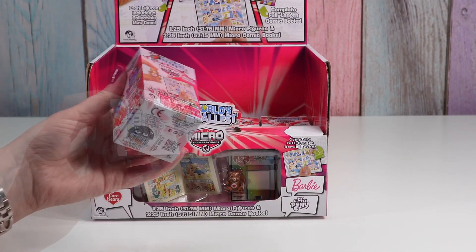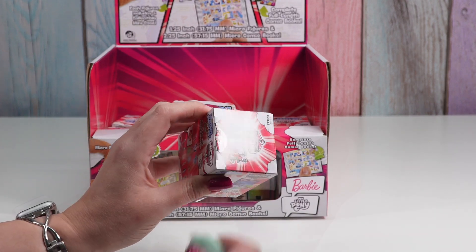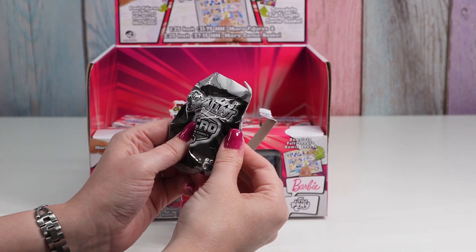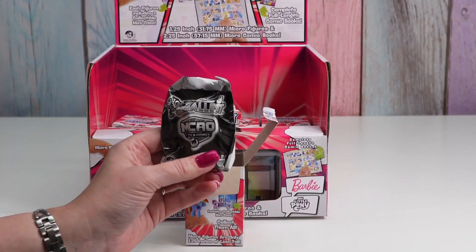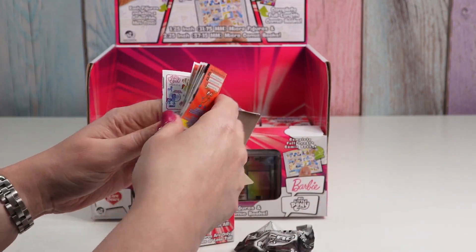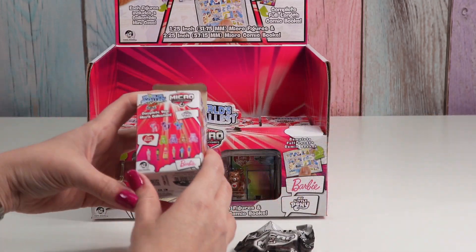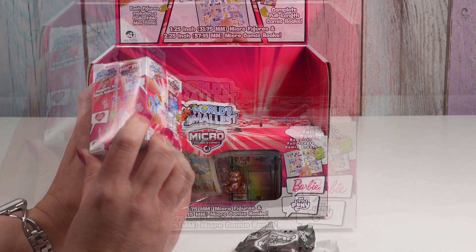Let's start with this one. There's not a code on here as far as I can tell, and you can't peek inside — it's in a sealed bag. Having no feeling would help because they all come in the same shaped case, so I don't have any tricks on how to find certain ones. We get this collection paper of all the different world's smallest things — there are so many. And on our box it shows us again the characters we can get.